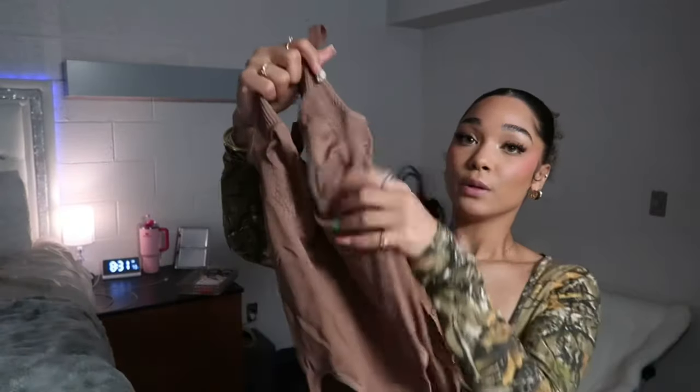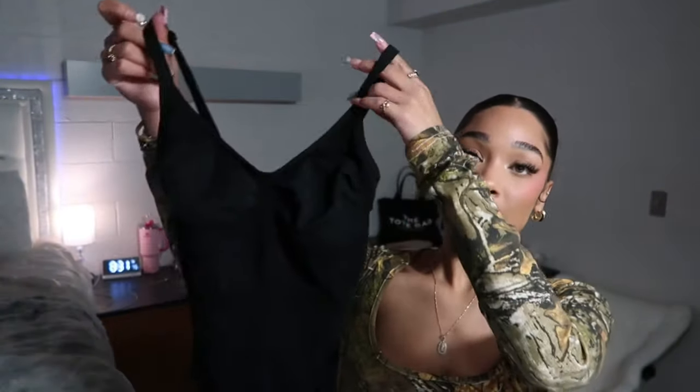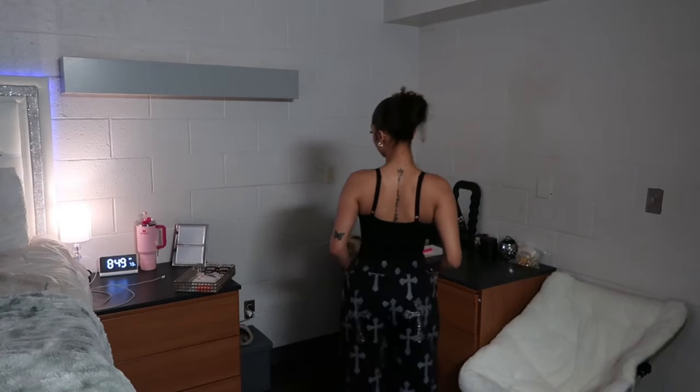Now let's get into these two basic bodysuits — they're like Skims dupes. First we have this brown one that's sculpted on the boob part and has adjustable straps. I also got it in black — literally the same just in black. They recently came out with a third nude color too. Both are a 10 out of 10 for me — very stretchy in a size small with adjustable straps. I definitely recommend these if you're looking for a cute basic.